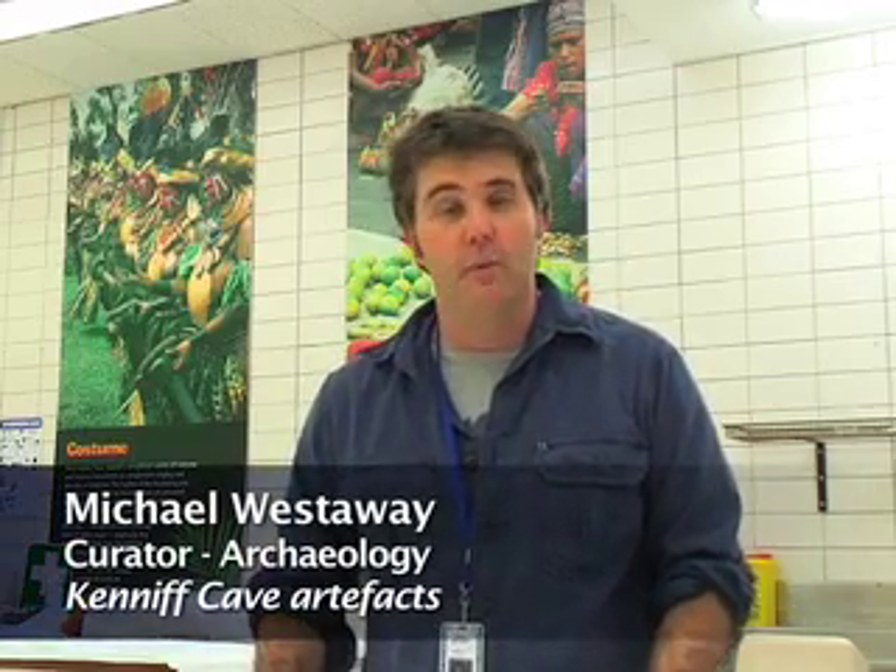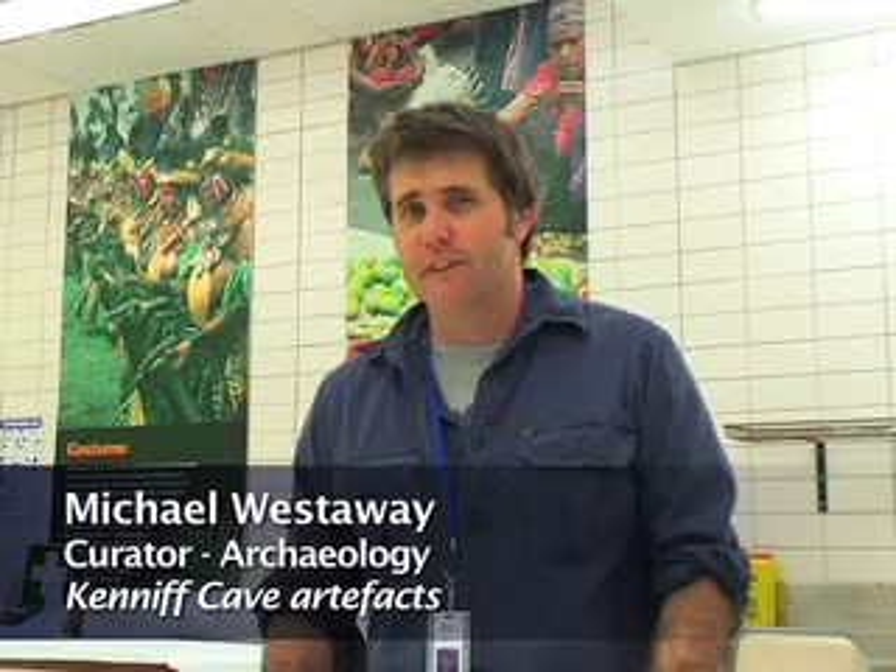My name is Michael Westerway, I'm the Curator of Archaeology and today I want to talk about a site called Kennif Cave and some of the artefacts from that site. Kennif Cave was first investigated in 1960 and why it was such an important site is it pushed back our understanding of Aboriginal occupation by around 20,000 years.